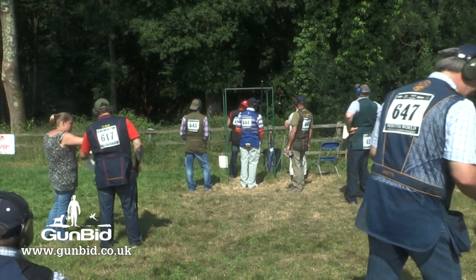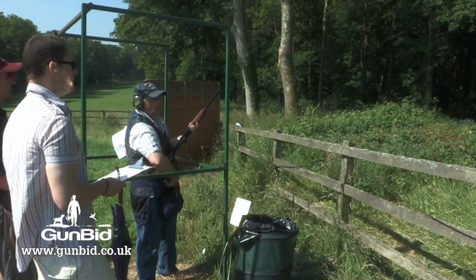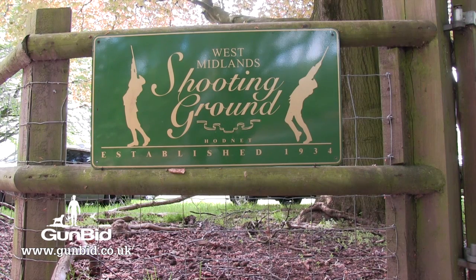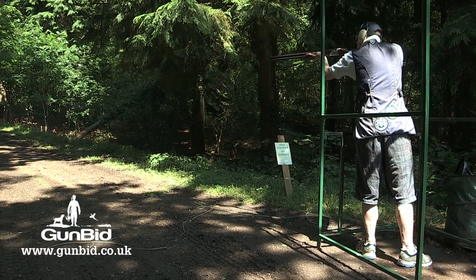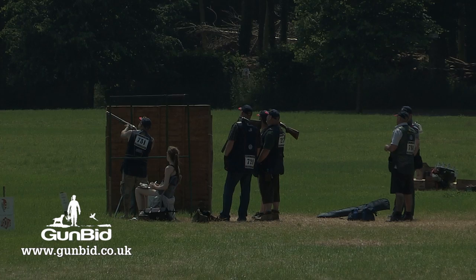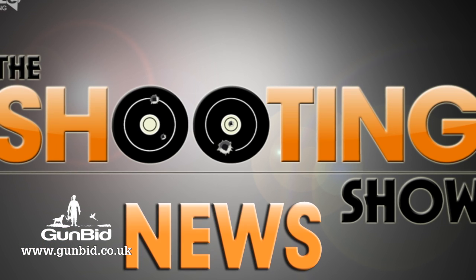And finally, the Beretta World is on the move for 2015. Next year the event will take place at the West Midlands Shooting Ground in Hodnet, which already hosts the Benelli Sporter among many other major championships. The format will remain the same — 120 targets shot over 15 stands. Save the dates: the 3rd to the 5th of July 2015. That was The Shooting Show News.